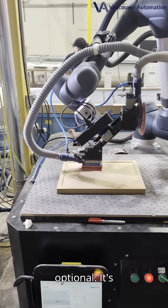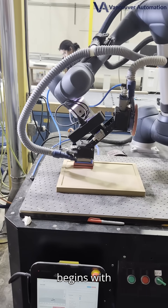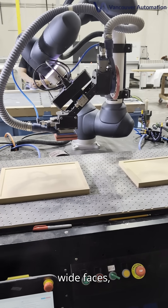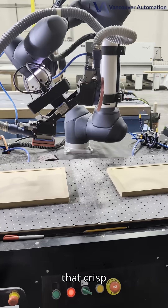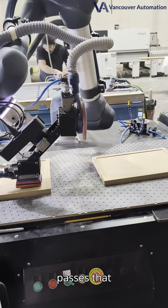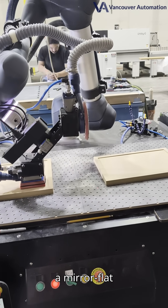Because quality isn't optional, it's built in. The robot begins with long, precision-linear passes to flatten the wide faces, moves to tight border passes that crisp every edge, and finishes with custom circular passes that micro-level the surface to a mirror-flat sheen.